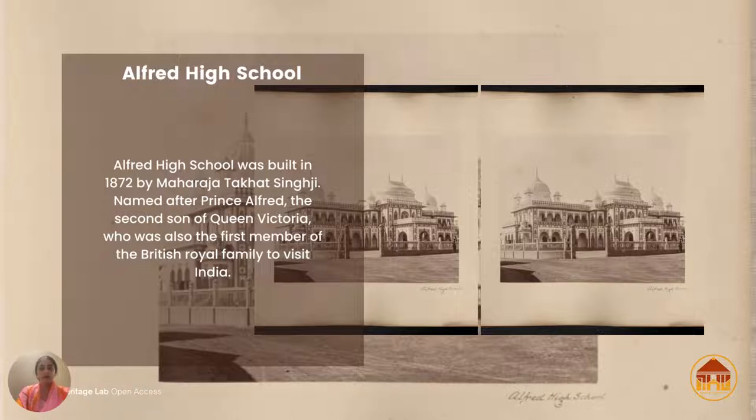As mentioned, during Takat Singh Ji's time there was a lot of progress — in medical healthcare and all the basic infrastructure that a prosperous kingdom should have. Education was very important and we were very progressive as a kingdom. Here you have Alfred High School.